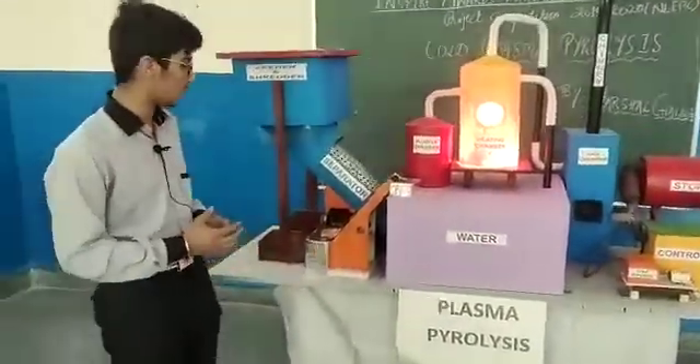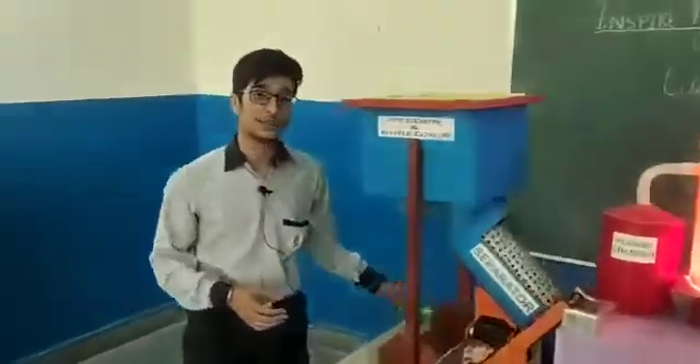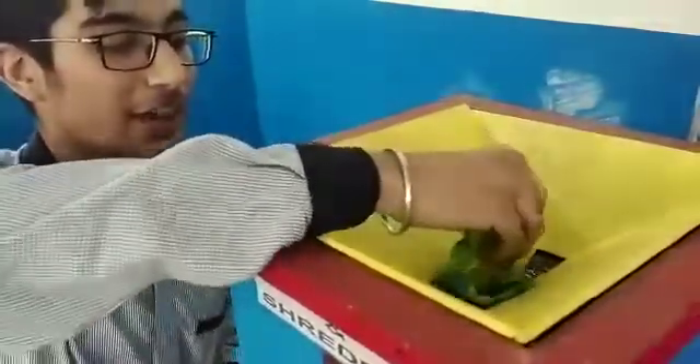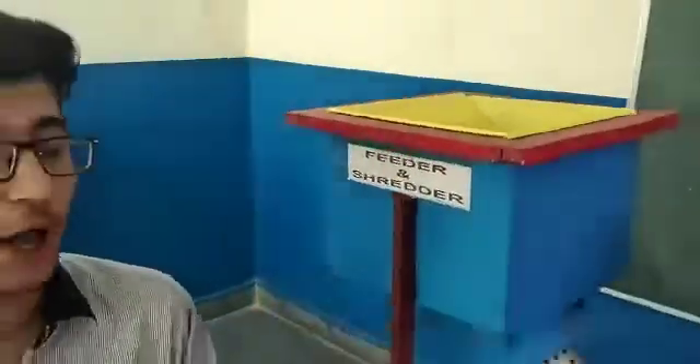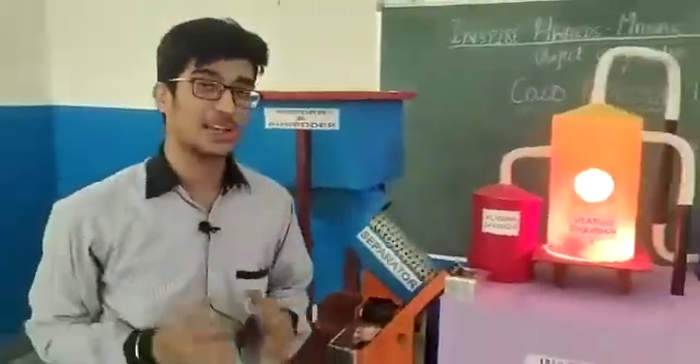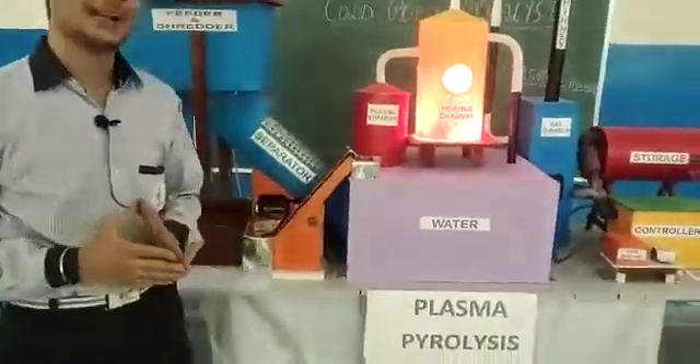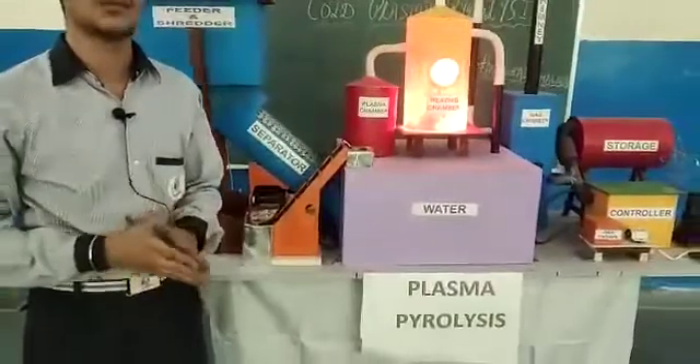Now, going on with the process. First of all, the plastic along with other waste material is put in the feeder, where it goes to the shredder and is shredded into small crumbs and particles. The waste material then reaches the separator, where magnets separate out the metals from the waste.